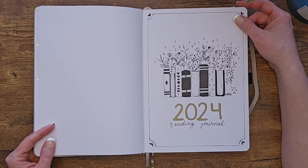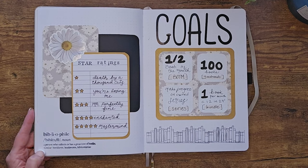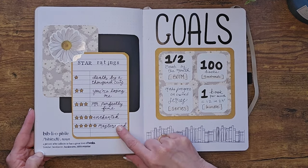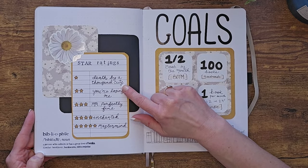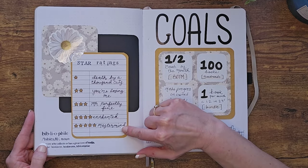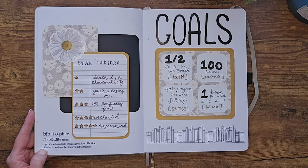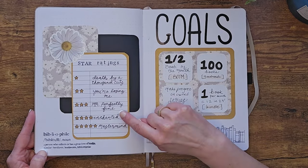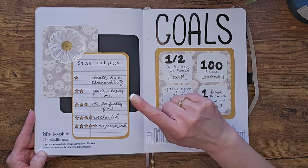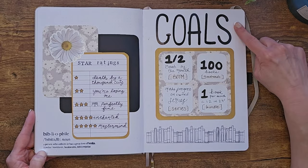This is my star rating page. This year I decided to use Taylor Swift song titles as my ratings: one star is 'Death by a Thousand Cuts,' two stars is 'You're Losing Me,' three stars is 'Mr. Perfectly Fine,' four stars is 'Enchanted,' and five stars is 'Mastermind.' And here are my goals — I had a goals video that went up, so check that out.